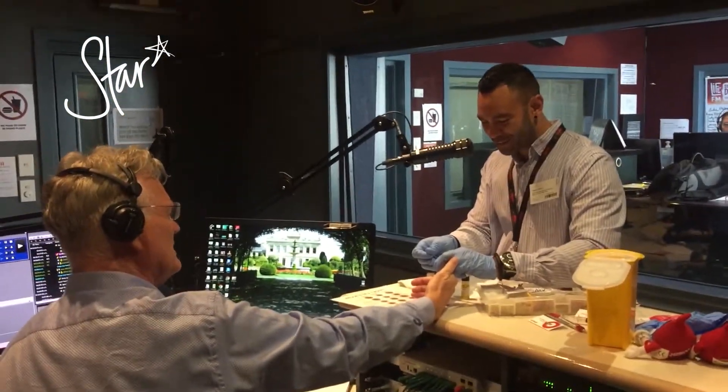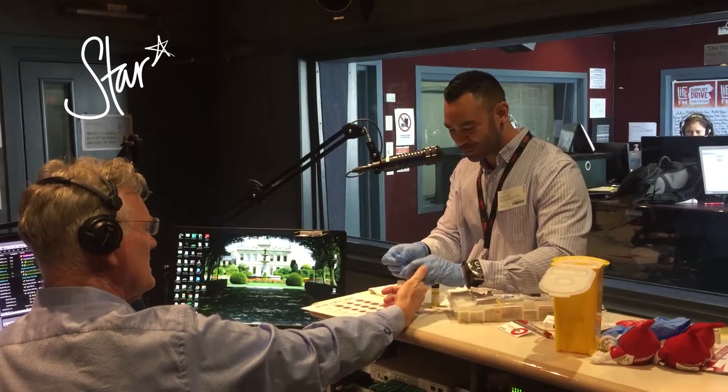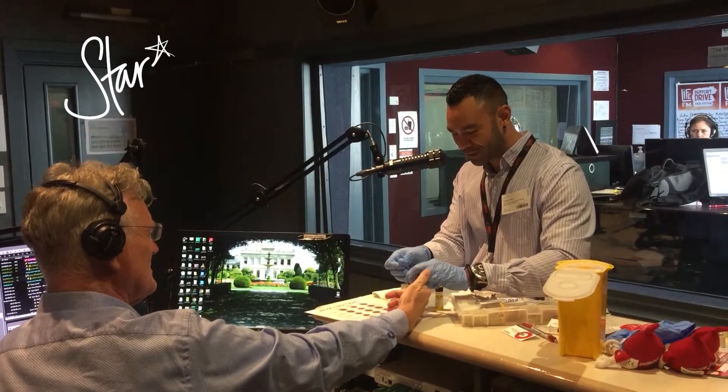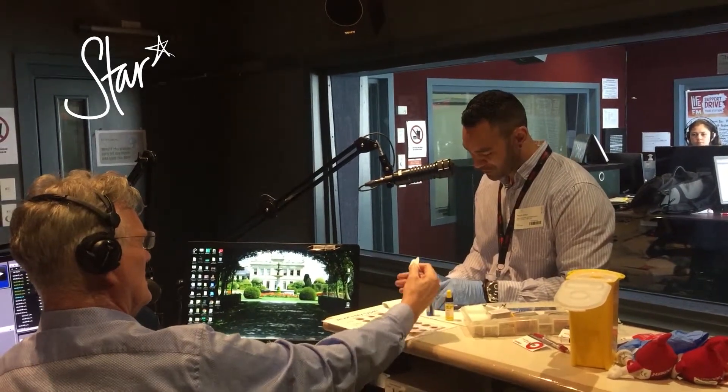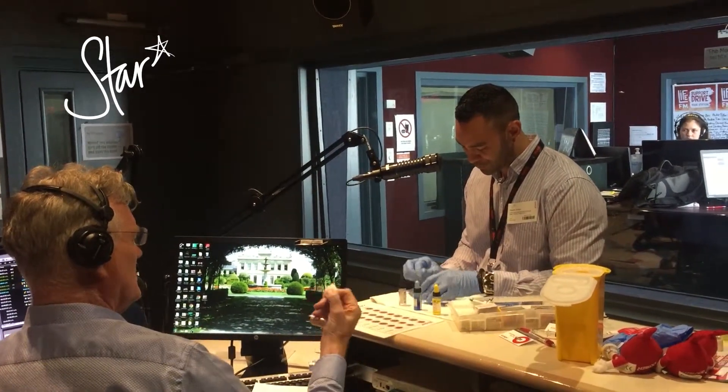So what are you doing now? I'm just taking these few drops of blood, drawing them out, and I'm going to put them down on one of our cards so that we can then put on some antiserum, which is pretty much just a chemical that helps us determine what blood type you are.